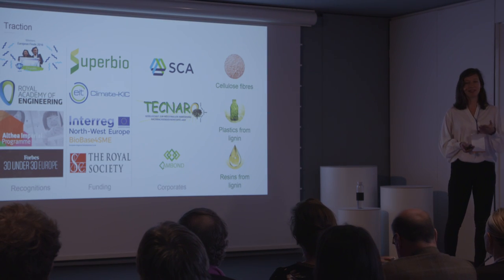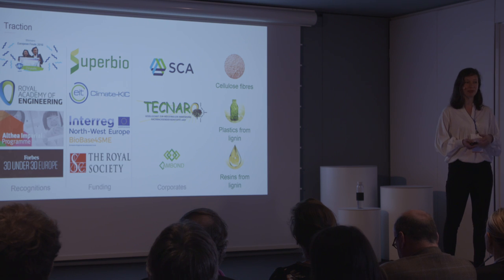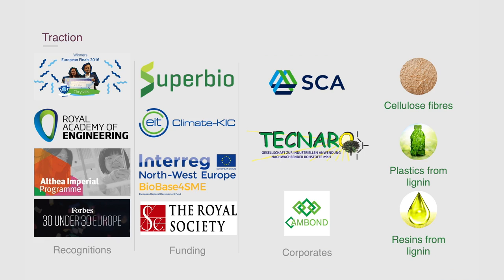We've been recognized in various business idea competitions, as well as by Forbes 30 under 30. We have filed three patents, and earlier this year, we were able to run first scale-up trials at an open access facility in Belgium, where we demonstrated our process on the pilot scale. We're also in contact with potential customers. One of them is SCA, the largest private forest owner in Europe, who is looking for a new use of their 300,000 tons of sawdust they produce every year. We have also successfully produced a resin from our lignin which can be used in plywood applications.